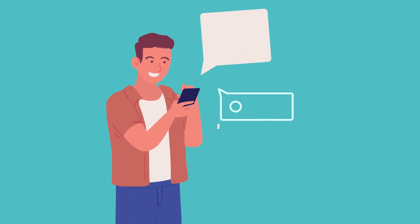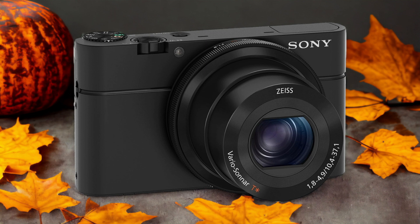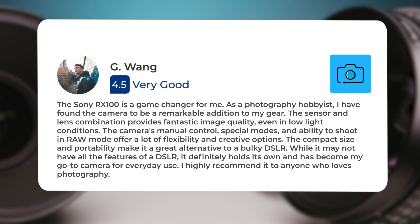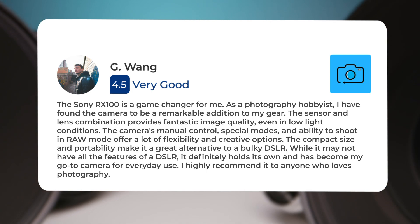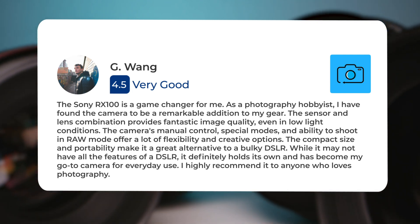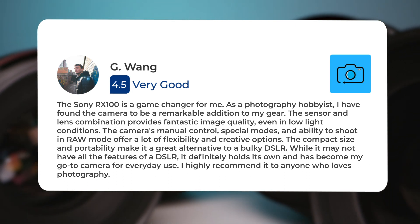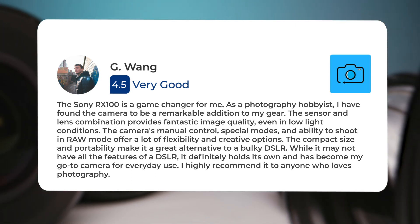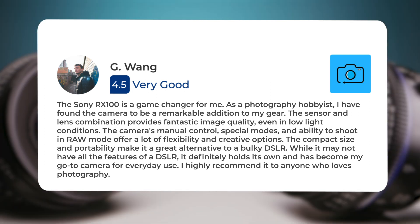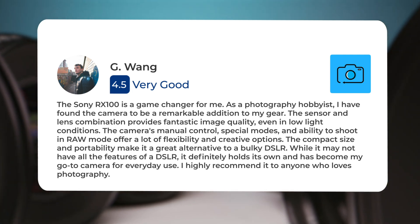Let's take a look at what other users of these cameras have to say about them. Here's what people have to say about the Sony RX100. The Sony RX100 is a game-changer for me. As a photography hobbyist, I have found the camera to be a remarkable addition to my gear. The sensor and lens combination provides fantastic image quality, even in low-light conditions. The camera's manual controls, special modes, and ability to shoot in RAW mode offer a lot of flexibility and creative options. The compact size and portability make it a great alternative to a bulky DSLR.